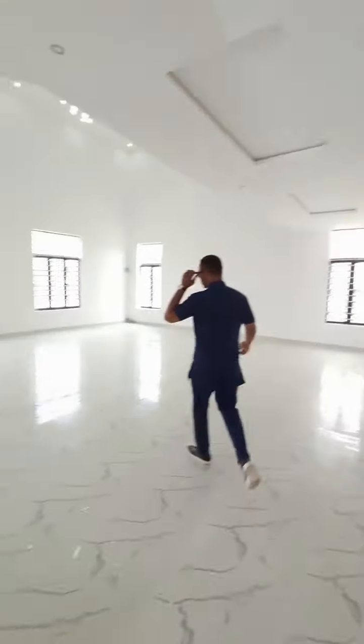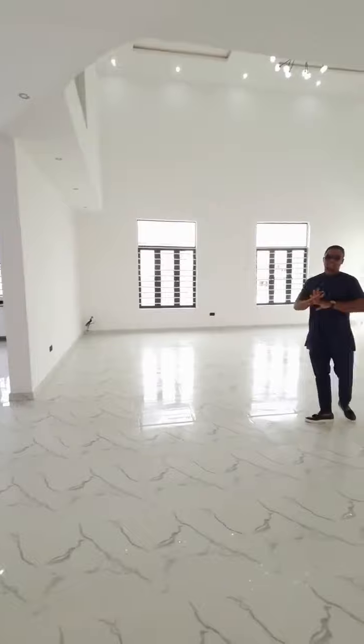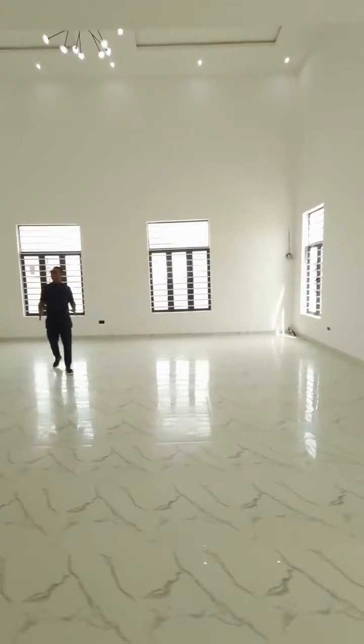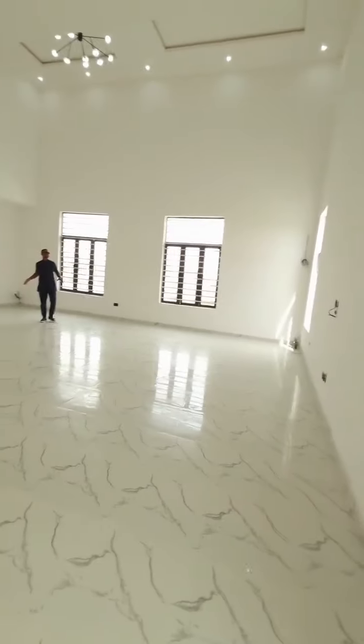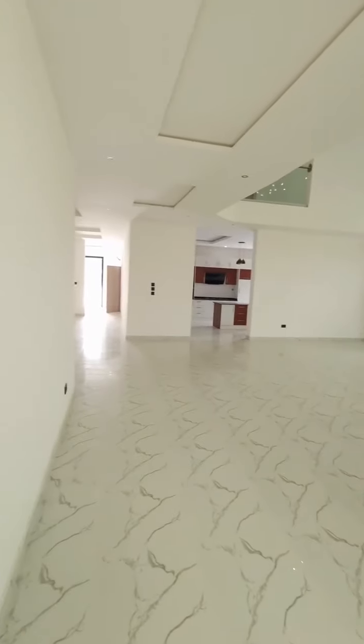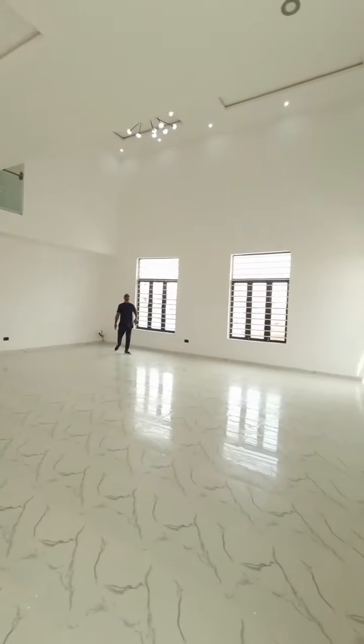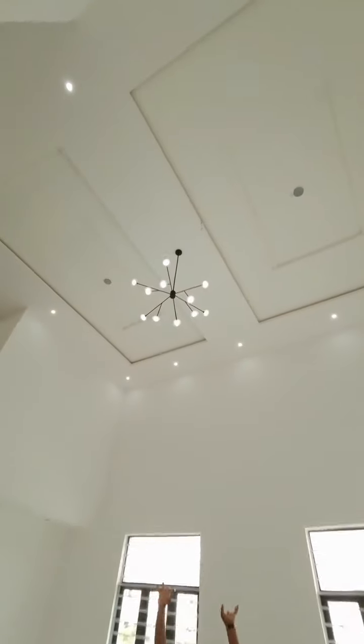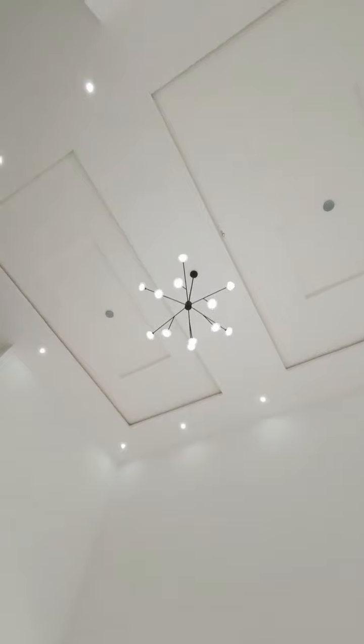Welcome to the main living space of this house guys. Take a look at this — this is massive, this is gracious. This is for you guys. Now take a look at this lovely channel here. All the way up.